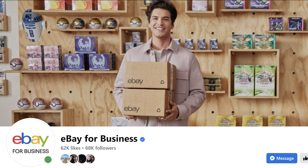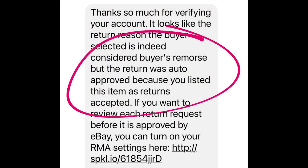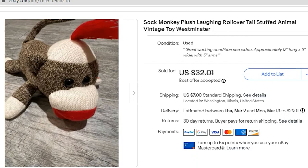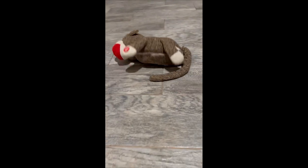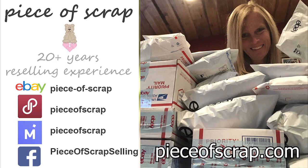I did reach out to eBay for Business on Facebook regarding this return case and they admitted that the buyer was returning the item due to buyer remorse, but the return was automatically approved because I listed the item as returns accepted. So are they saying any item where I accept returns is automatically approved? That just does not make sense to me. I did refund the buyer, however I only refunded her $14 of the $24, as I was able to deduct a portion since the item had been used. I've since relisted the rolling sock monkey in all my online stores, including the funny video, at pieceofscrap.com.